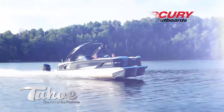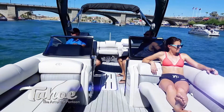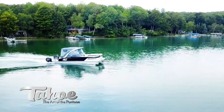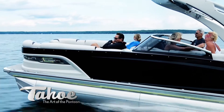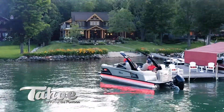This boat has set the pontoon world abuzz, from the fit and finish of our unmatched in-house custom-made furniture to the rock-solid performance of our solid frame construction. Grand Tahoe's engineering is a brilliant fusion of form perfectly meeting function. This is the pontoon that flawlessly delivers high performance matched with the sleekest of styling.